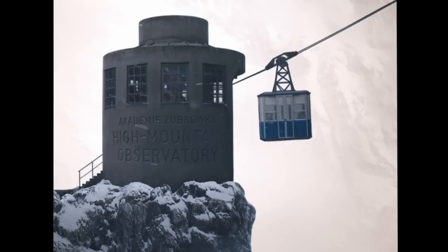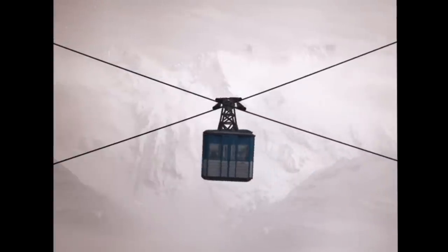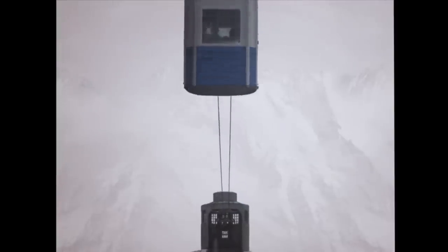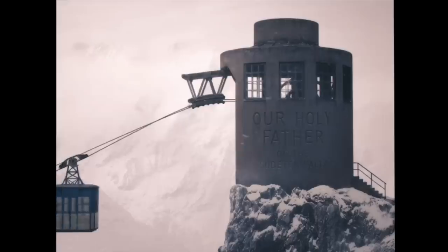A special mention should go to the animated cable cars in the Zubrovkian Alps, going to the observation point and the monastery on Gablemeister's Peak. A full-sized prop of the cable car was created, but the animated ones are 2.5D animation — essentially flat assets working in a 3D space.